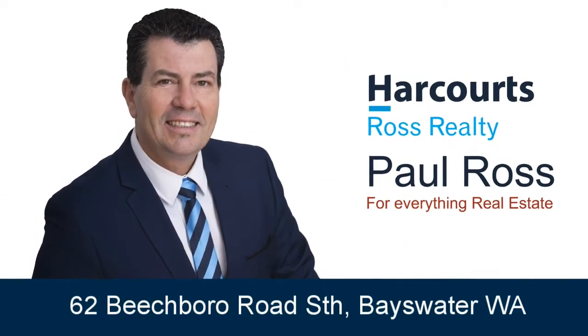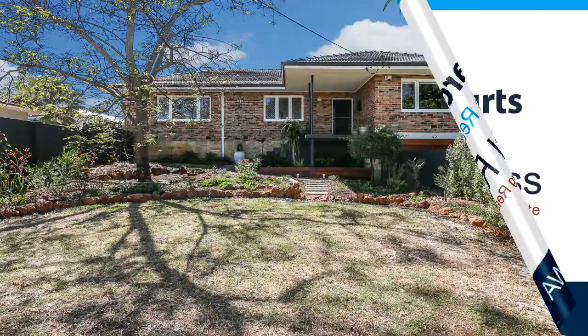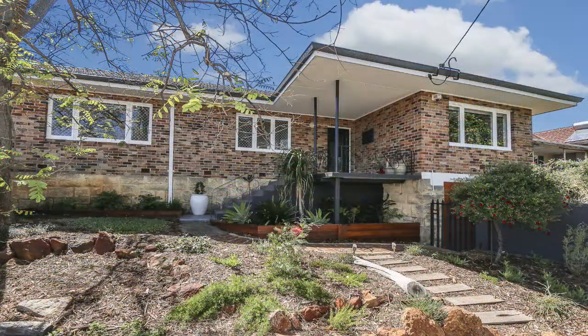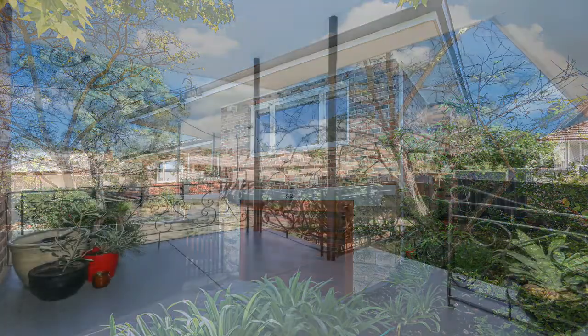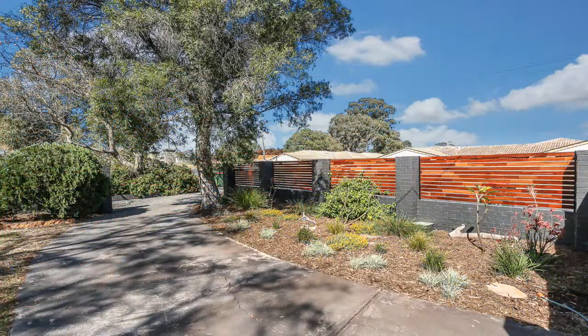Paul Ross welcomes you to 62 Beachborough Road South, Bayswater. You will not believe your eyes when you walk into this stunning three bedroom renovated home, nestled high on a 522 square metre street front block boasting double brick and tile construction, with a beautiful front elevated veranda to sit and enjoy the lovely native front garden.